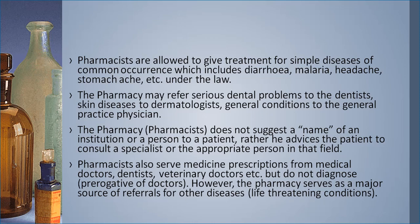The pharmacy serves as a major source of referrals for other diseases, including life-threatening ones. A major role of the pharmacy in healthcare delivery includes being a point of referral for diseases, treating emergencies, serving prescriptions, and giving first aid to patients. The pharmacy is very important in the healthcare system.